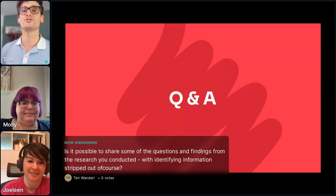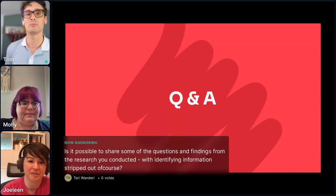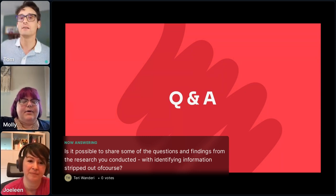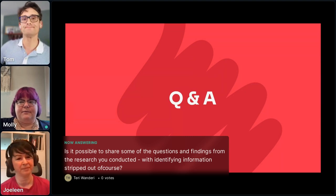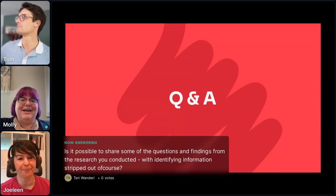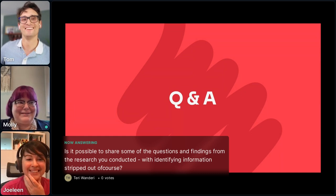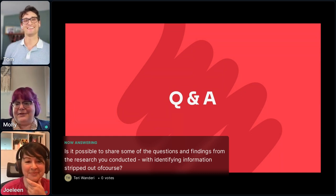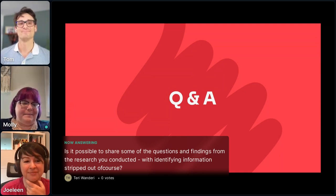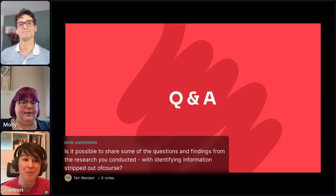An audience question: is it possible to share some of the questions and findings from the research you conducted? Some of our findings were that we actually got the comment 'we like it just the way it is,' and we thought, well, that's not helpful right now because we want to advance — but that's important information. Sometimes you are doing it right and users are enjoying it. We definitely wanted to make sure we didn't remove anything that people were really enjoying.